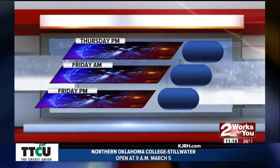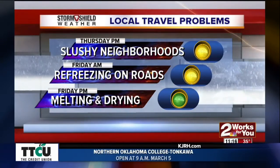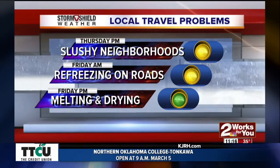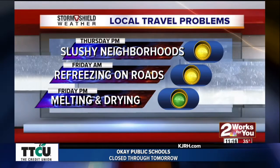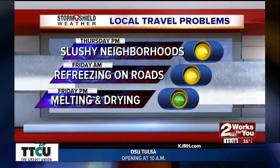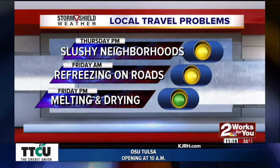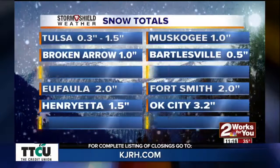These are some of the road conditions for this afternoon. The neighborhoods are slushy as you can kind of see from Will's live shot. The sun is out and obviously that's a good thing — it is melting away some of the snow. But keep in mind that areas in the shade aren't getting the sun, so those are going to be slower to melt. Tomorrow morning we are going to see some areas of refreezing on the roads, but by tomorrow afternoon and into the weekend we're looking good with melting snow and sunshine.